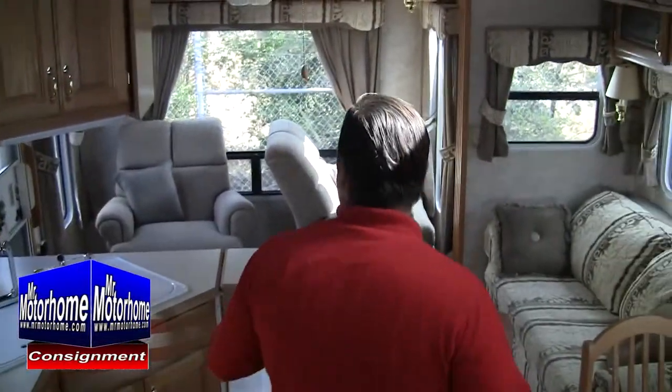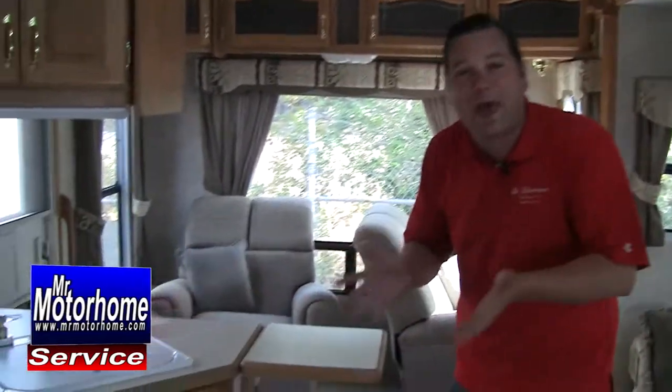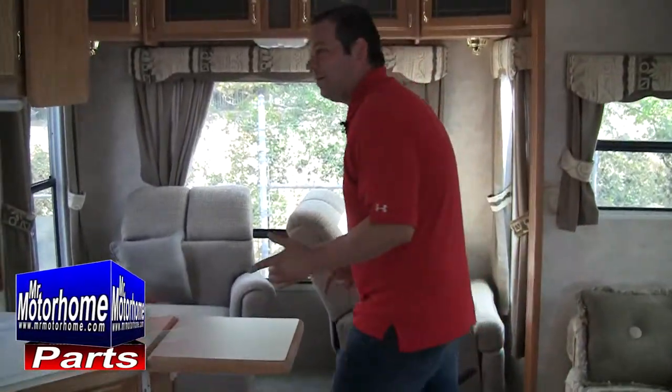At Mr. Motorhome, we've been selling nothing but pre-owned RVs for nearly 40 years here in the Sacramento area, with an A-plus Better Business Bureau rating the entire time. Lon Lundgren would rather get in a fight with Muhammad Ali at his prime than let a bad motorhome get to you. We are definitely not going to let that happen. Let's go ahead and jump to the outside.